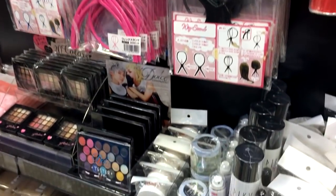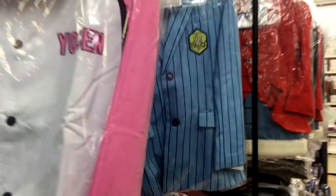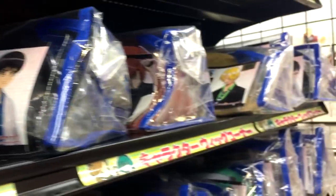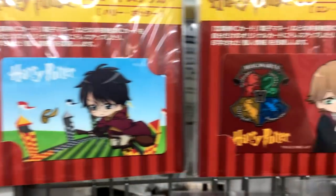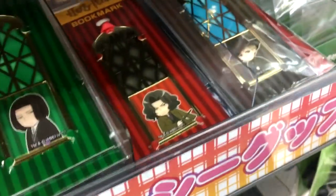They had all of the useful cosplay details — wigs, makeup, and all of the accessories you can ever think of. Of course, they had the best anime and manga art supplies, pre-styled wigs, and fully made cosplay costumes you can just buy off the shelf and wear. There was also a Harry Potter section that really surprised me, and since I'm a big Potterhead, I had to record all of it in intricate detail.